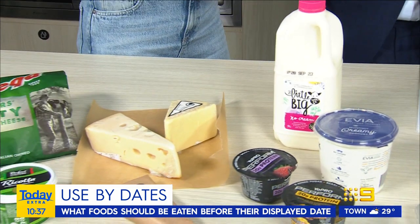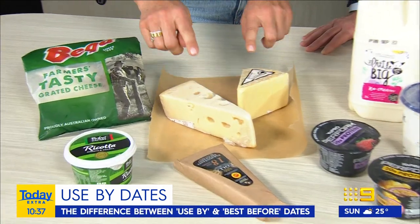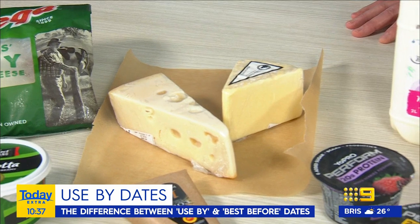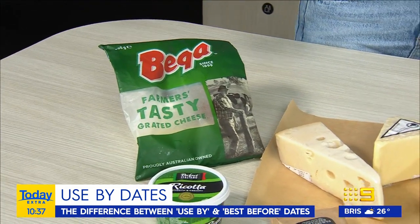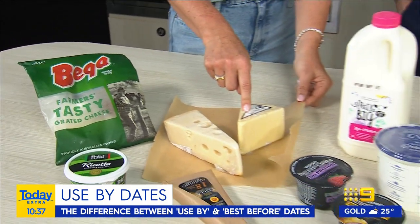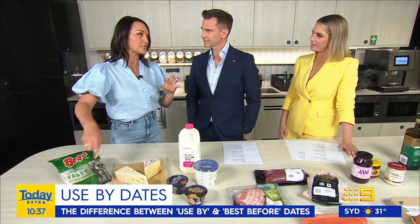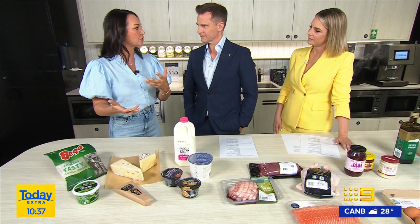What do we need to be aware of in the dairy section? If you buy your cheeses in hard blocks, hard cheeses are really good because if it does start to go a bit moldy on the outside, you can cut it off and the cheese inside is fine. Whereas if you've got it grated, you really can't tell the difference. My other tip with cheese is to take it out of the plastic, which makes the cheese sweat, and just wrap it in some baking paper. Grated cheese is not going to last as long because if there is any bacteria or mold present, it's going to be mixed through the cheese.